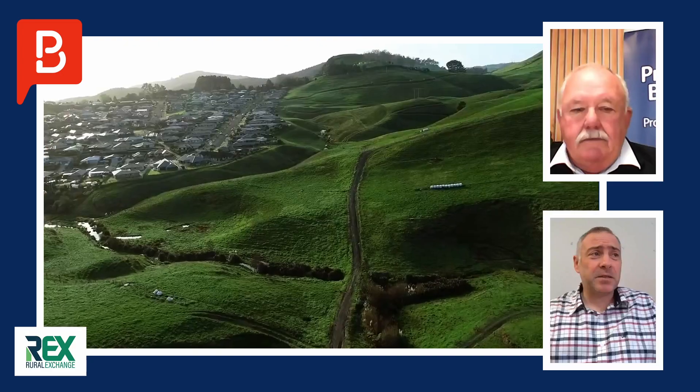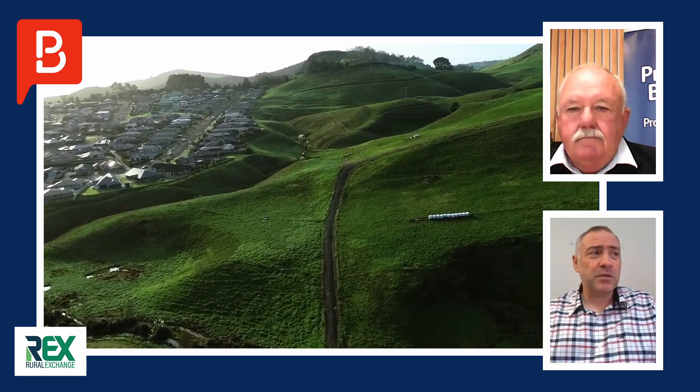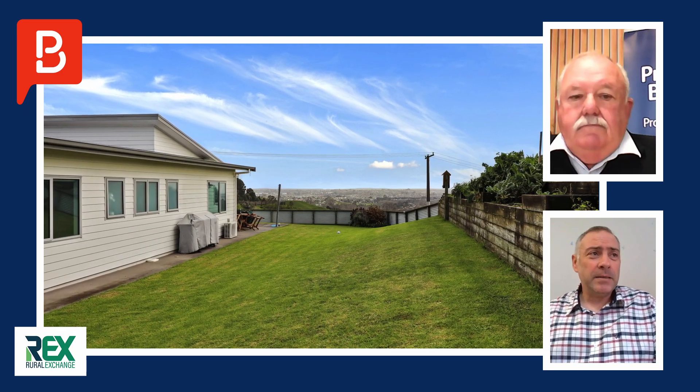Property of the Week here on Rex today — this week's feature property consists of 57 hectares of clean farmland in the popular surrounds of Tauranga, as well as a modern four-bedroom home, shedding, and more. Property Brokers Sales Consultant Peter Foley joins us.